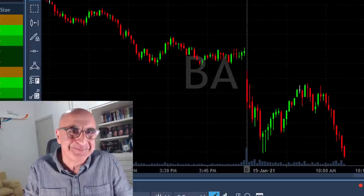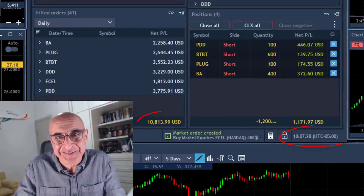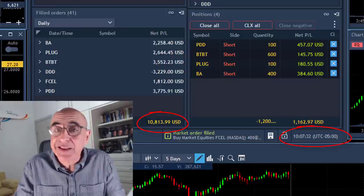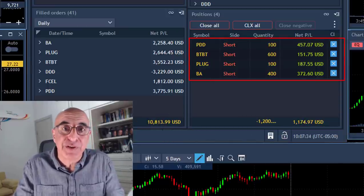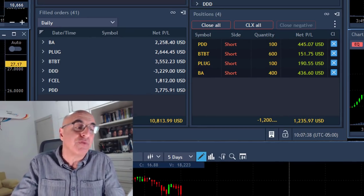And here are the results for just 37 minutes of trading. I closed trades with almost $11,000 and I'm still riding the rest because the market keeps moving lower and there's no reason not to keep riding them.